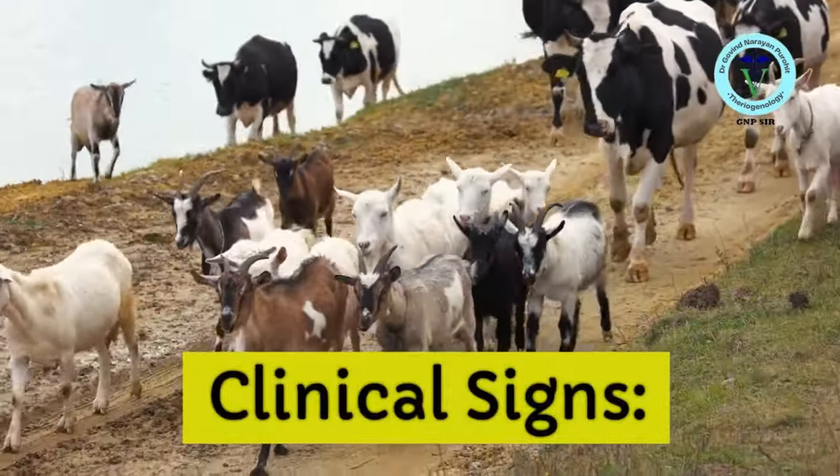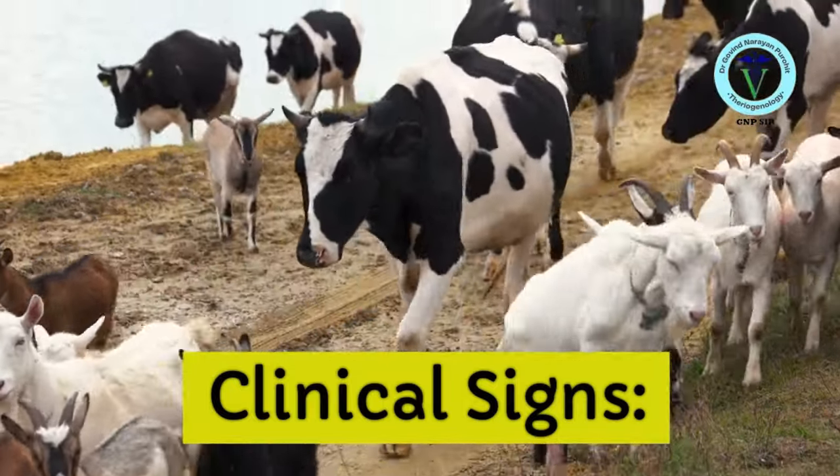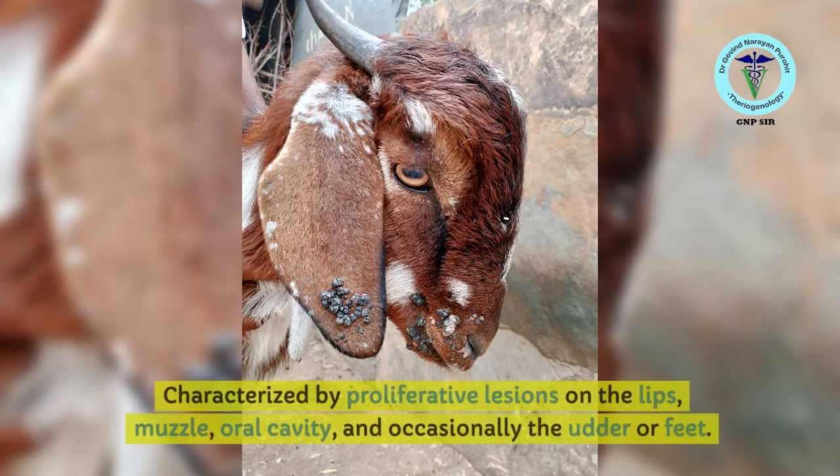The clinical signs of the disease are obvious and very clear. They are characterized by proliferative lesions on the lips, oral cavity, ears, and occasionally the udder or feet.